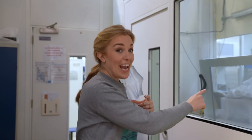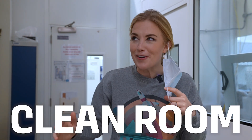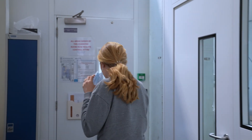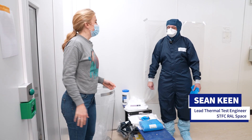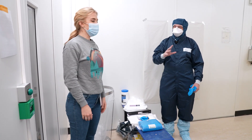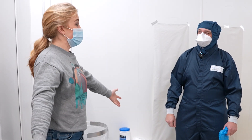Before we go into the area where we can see and talk about the scientific instrument, we have to go through a clean room and get cleaned up. This is where we get changed and dressed so that we can work on space hardware, because the dirtiest thing that could go in there is basically a human.